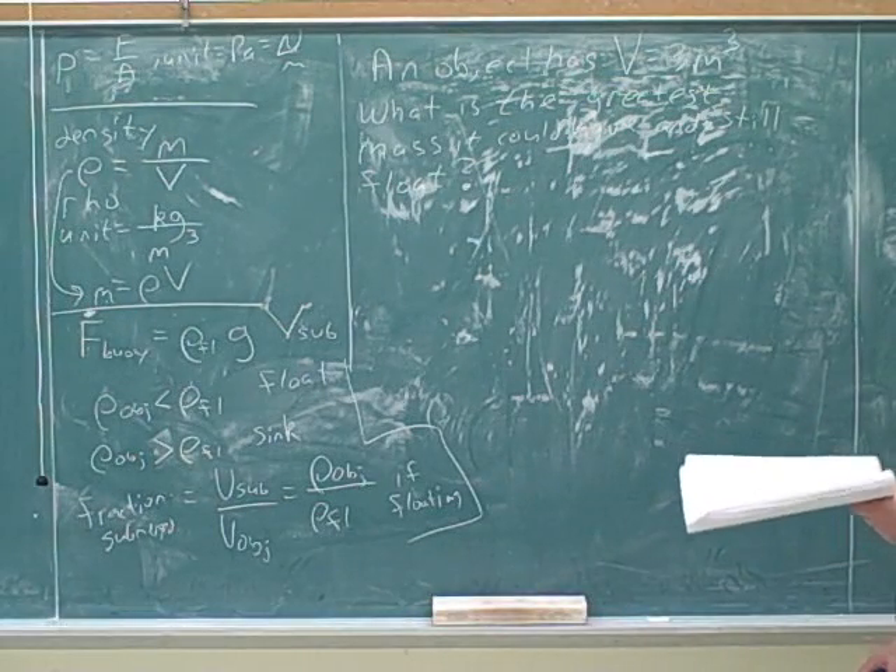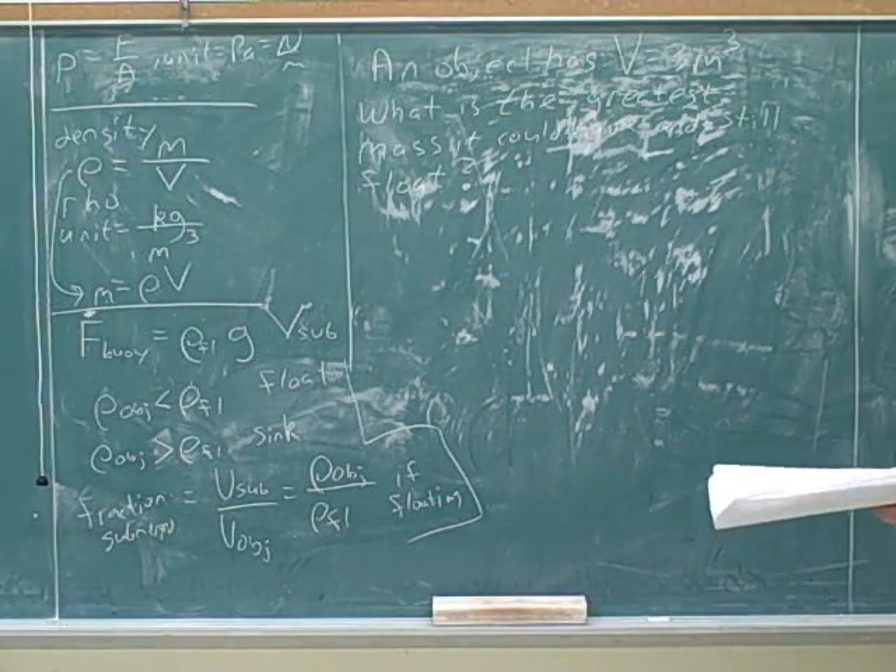An object has a volume of 3 cubic meters. What's the greatest mass it could have and still float?